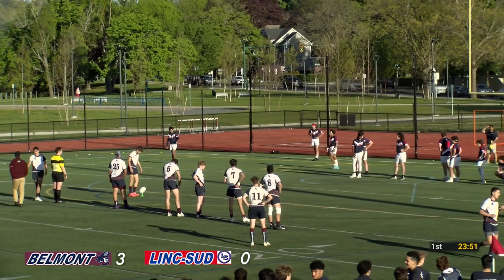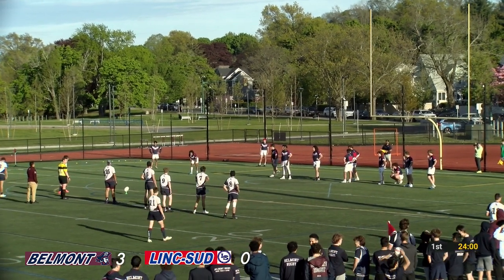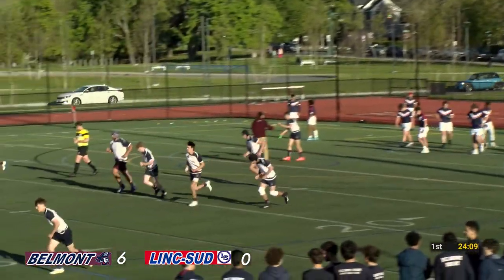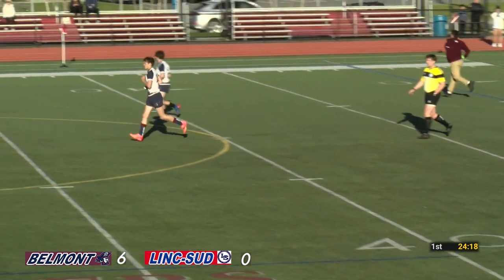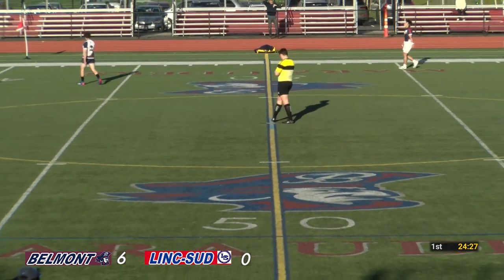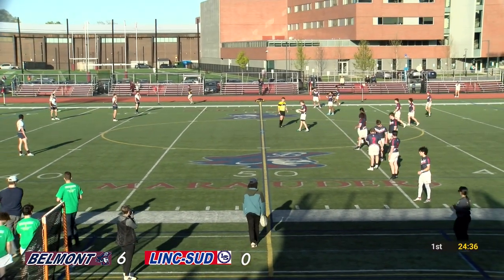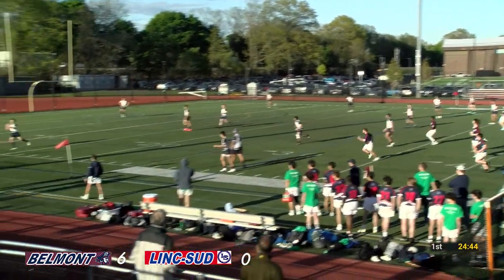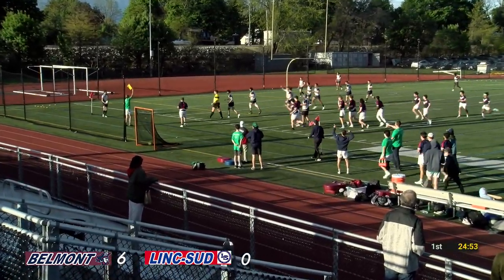Jack lines up and sends it through! That makes it 6-0 Belmont with about 24 minutes gone in the first half. Points are hard to come by, so you've got to take them. It may not be the most exciting way to score, but a score is a score. A win here tonight will give Belmont a winning season — so it's smart play. LS with the kickoff sends it long. Owen Johnson having a little trouble handling that one — rolls into touch.